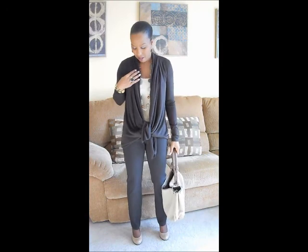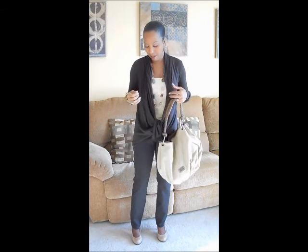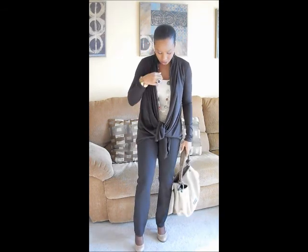I am wearing a sweater that I got from Forever 21 recently. It has the ruching sides to it that I like a lot. And under it, I'm just wearing — I guess you'd call it a tank, a camisole.